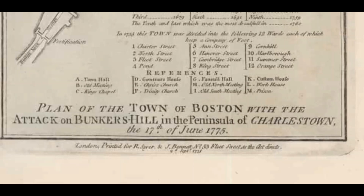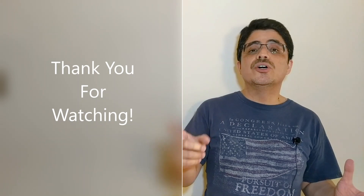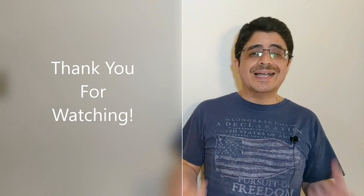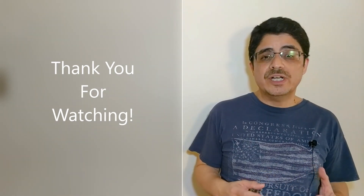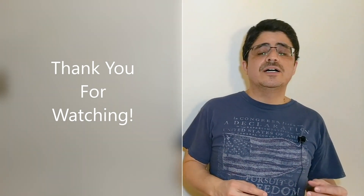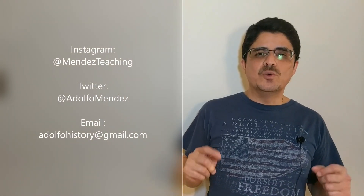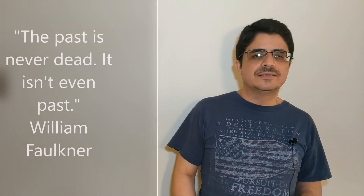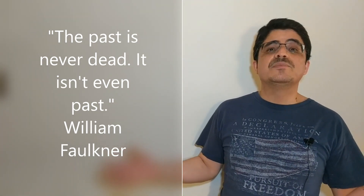I'll include a link to Schecter's book in the description below and other useful resources. That's all I have for now, so thank you for watching. If you'd like to know more, be sure to read the notes I left in the description with some links for additional information. Feel free to comment — I do want to know what you think, any thoughts you might have. I'm looking forward to learning from you as well. I'll have a new video soon. And remember: the past is never dead — it isn't even past.